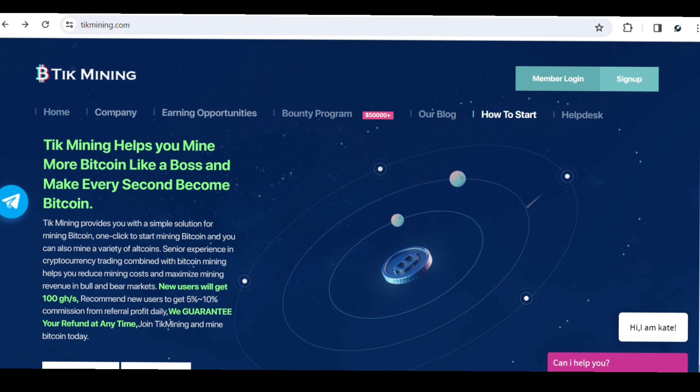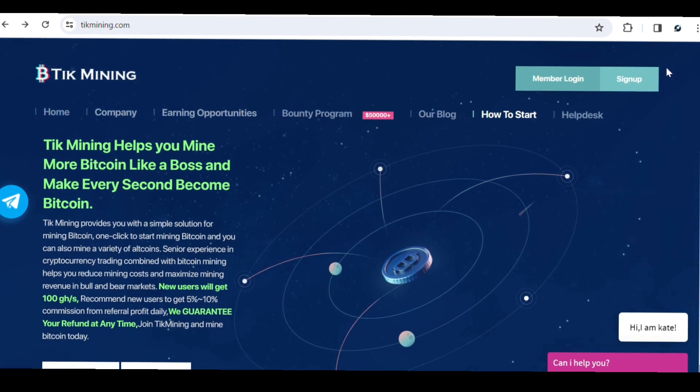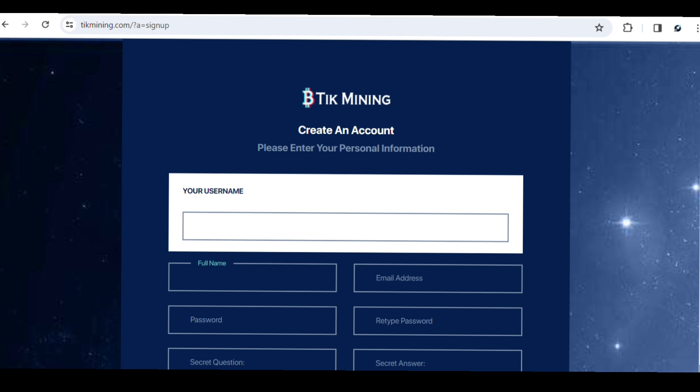To get started with this website you need to create an account. This is the homepage of the site — check it out to see all they have to offer. To create an account, click on Sign Up, or if you already have an account click Member Login. Once you click Sign Up it brings you to a page where you create your personal account.